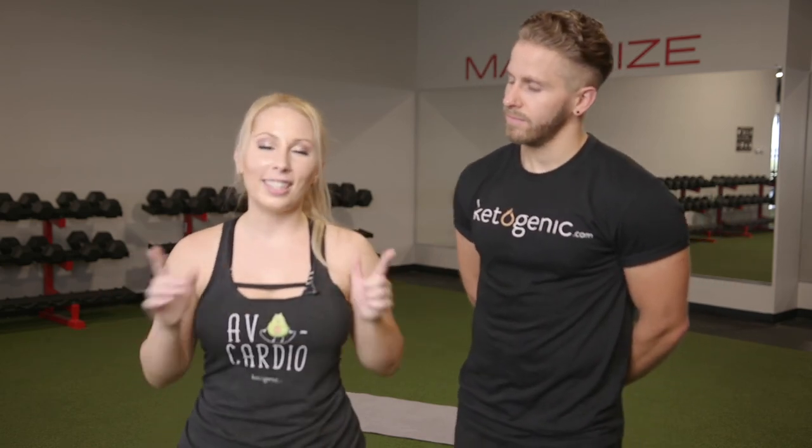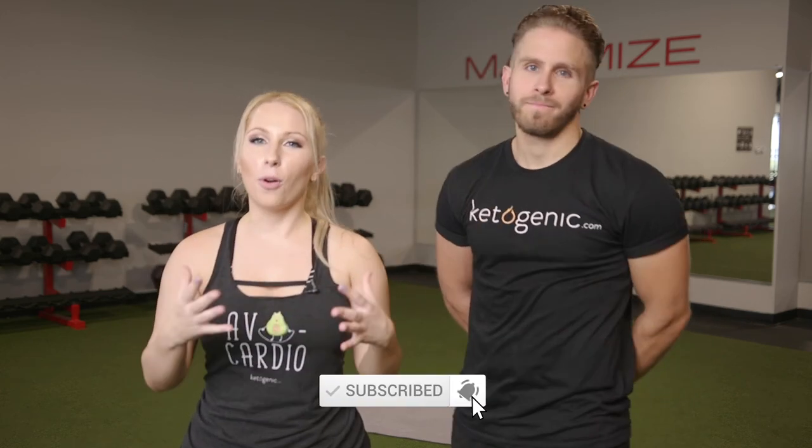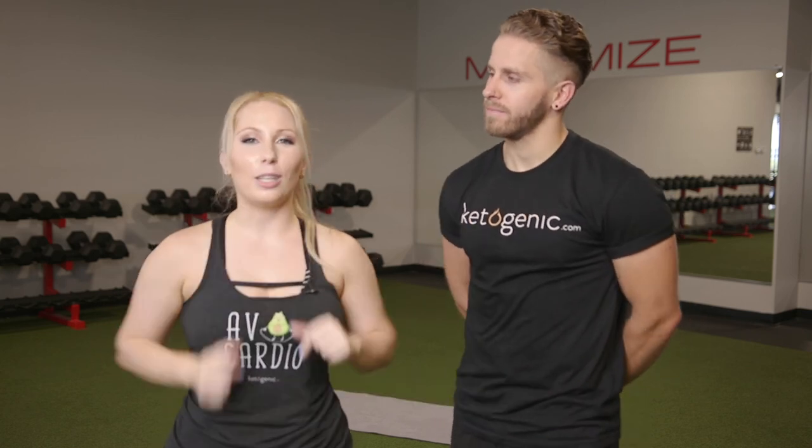Hope you enjoyed those — I know Paul worked up a sweat. We can't wait for you to come back and see more videos from Ketogenic.com's YouTube page. Make sure to comment any exercises or other content you'd like to see from us, and hit that notification bell because we'll be posting more videos based on what you recommend and want to see.